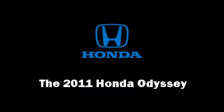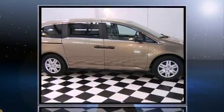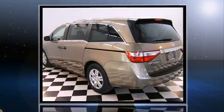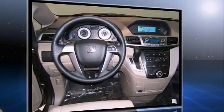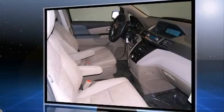Get excited about the 2011 Honda Odyssey. This seven-passenger van offers the features and options for which you've been searching. A 3.5-liter V6 engine pairs with a sophisticated five-speed automatic transmission, providing a smooth and predictable driving experience.